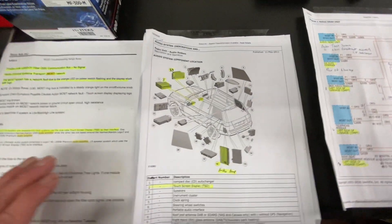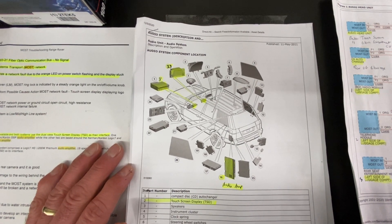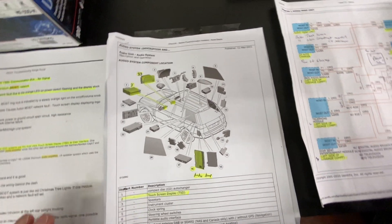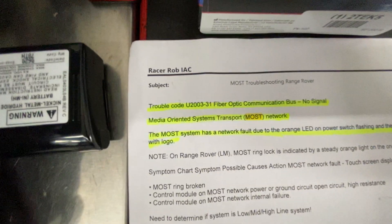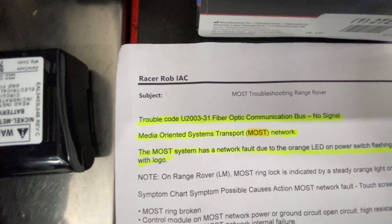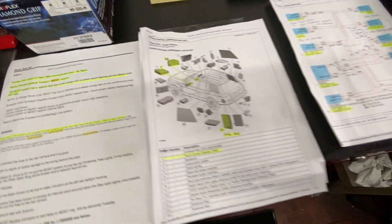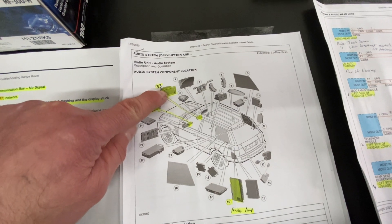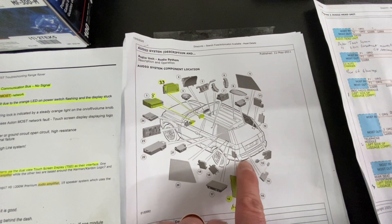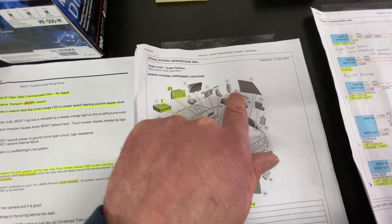And that means it could have any one of these, all of them, some of them, that type of thing. The main fault code we were getting was the U203-31 fiber optic communication bus no signal. Through some testing, we were able to determine that the components at the front were okay, and the components at the rear were okay. So there was an open circuit somewhere within this loop system.